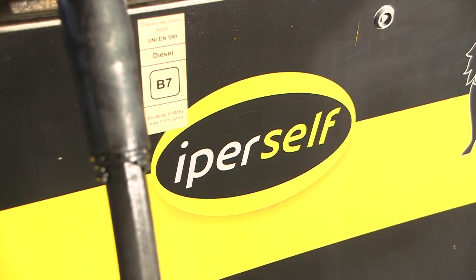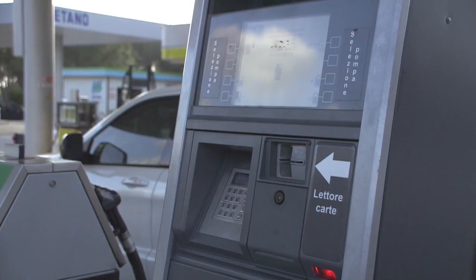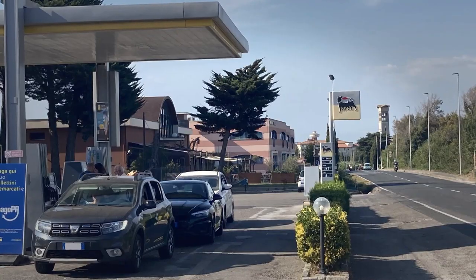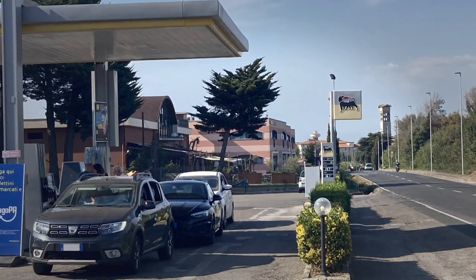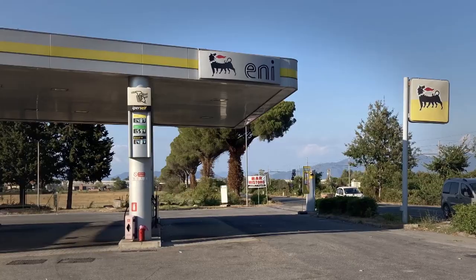If you choose the self-service option, you will have to enter your choice of payment. Please be aware: some machines take cash, but some only take card. Make sure, if you are paying with an AFES gas card, to be aware of what gas stations are accepting of your card.